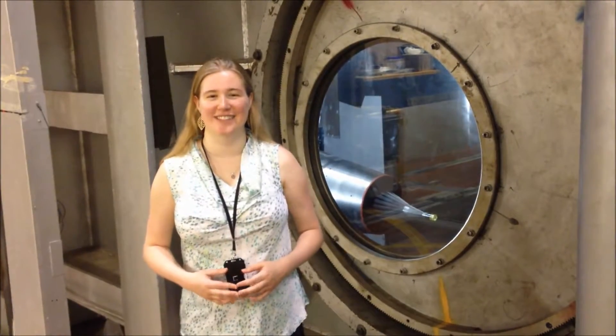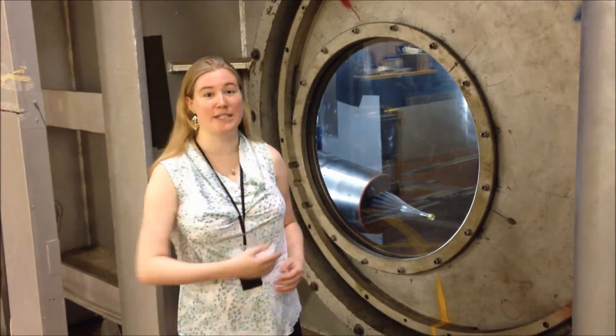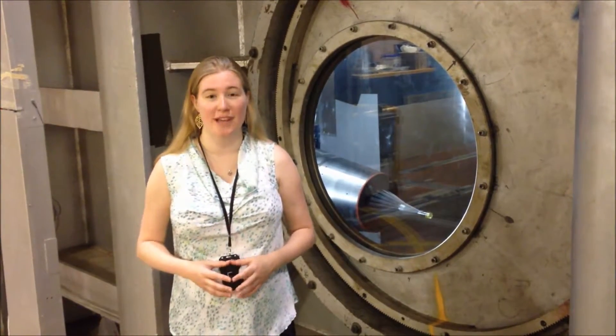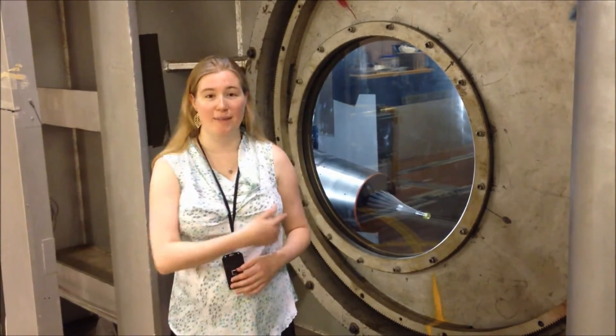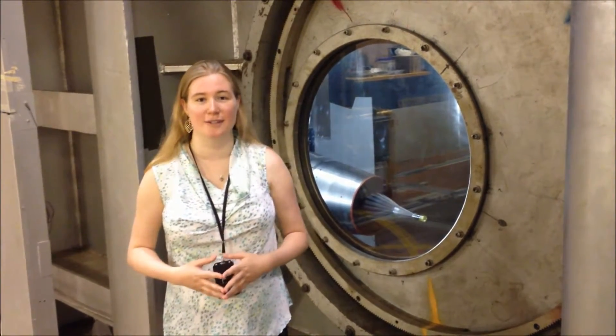Earlier, you saw me in front of NASA Glenn's 1-foot-by-1-foot supersonic wind tunnel. This is a 10-foot-by-10-foot supersonic wind tunnel where the LIMx model is actually tested. Behind me, you can see a model — it's not the LIMx model, but it's representative of the kind of models we test in this wind tunnel.